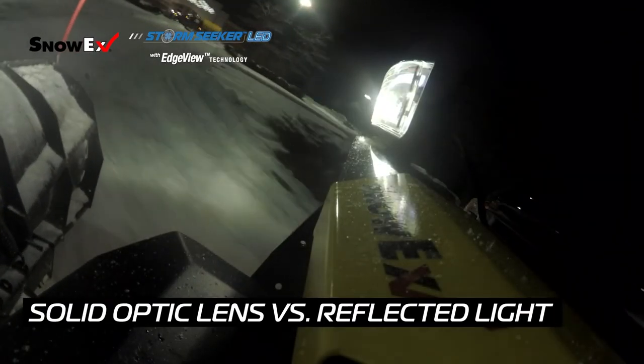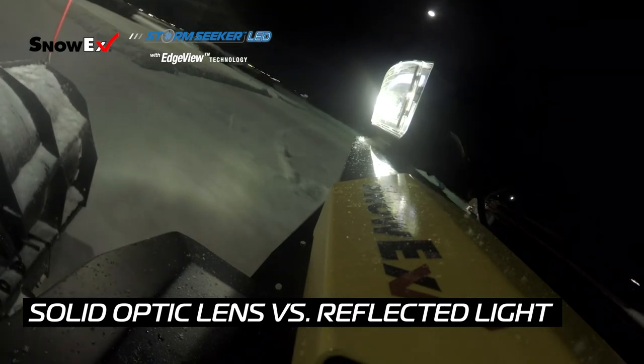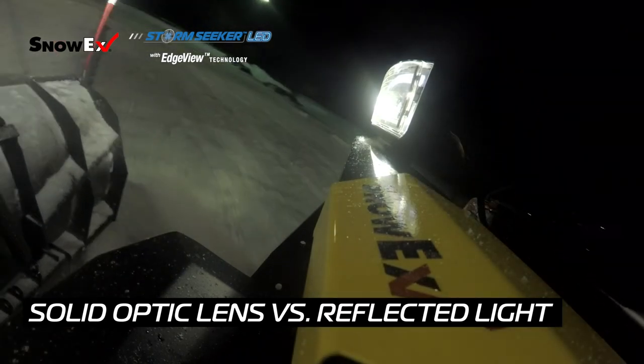Our lights use solid optic technology, which provides two advantages. First, it places all the light that is produced on the headlight bulbs onto the road in a very specific, very sharp, very crisp pattern. Second, unlike reflected light, none of the light is scattered. All of the light is gathered and placed onto the road.